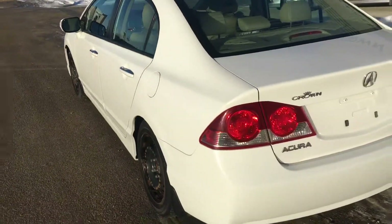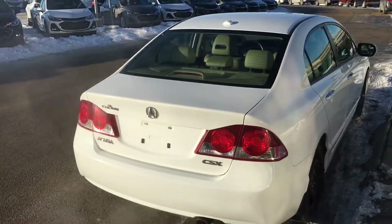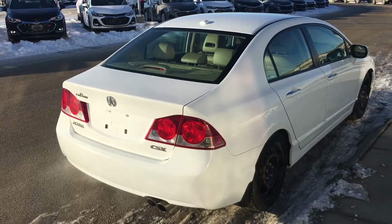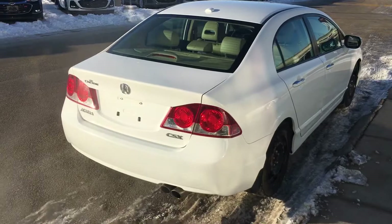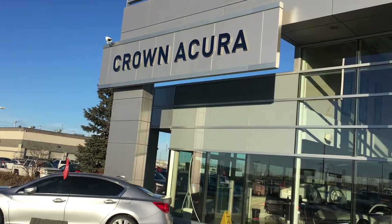This 2008 vehicle just landed the other day. We are getting a timing service done — this vehicle does not have a timing belt but it does have a timing chain, and we're going to do a timing chain service with our certified Acura technician. Bruce from Crown Acura, 204-297-5588.